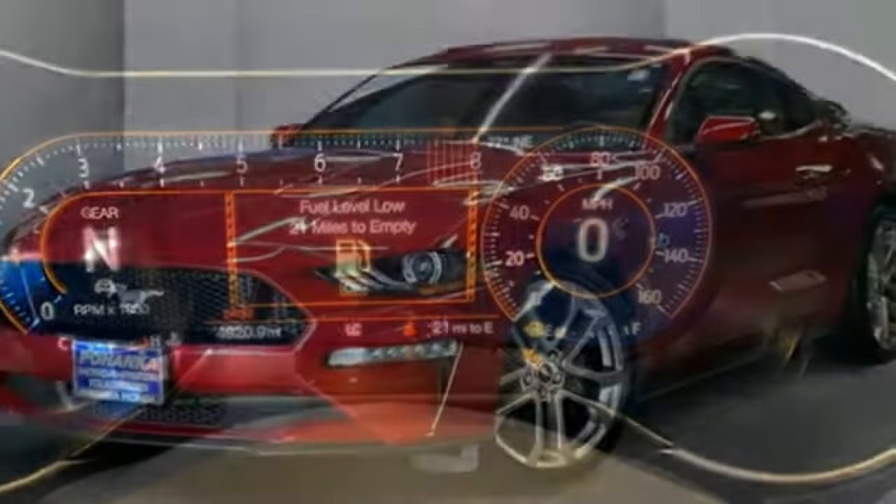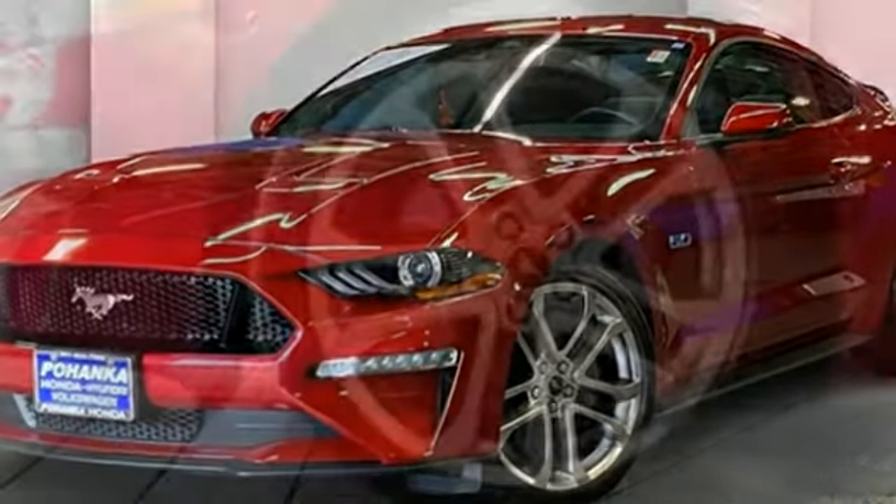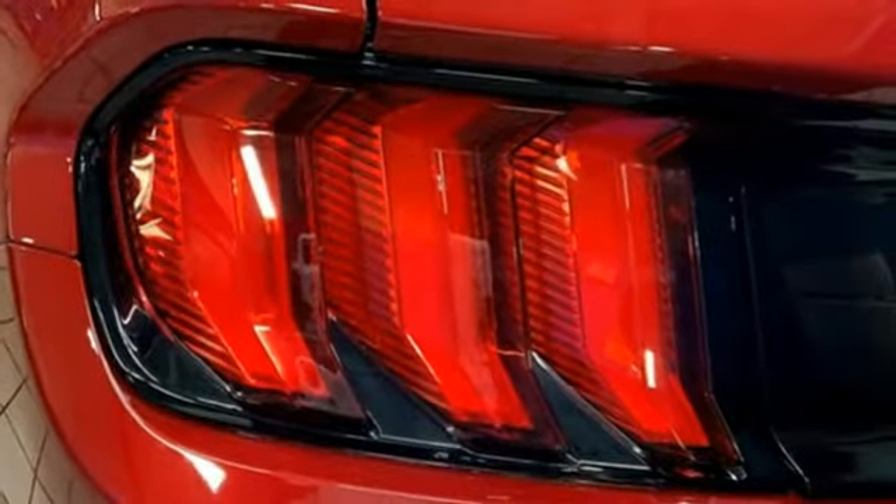Manual transmission, rear wheel drive, driver selectable mode, aluminum wheels, streaming audio, wi-fi hotspot, front heated and ventilated leather bucket seats.